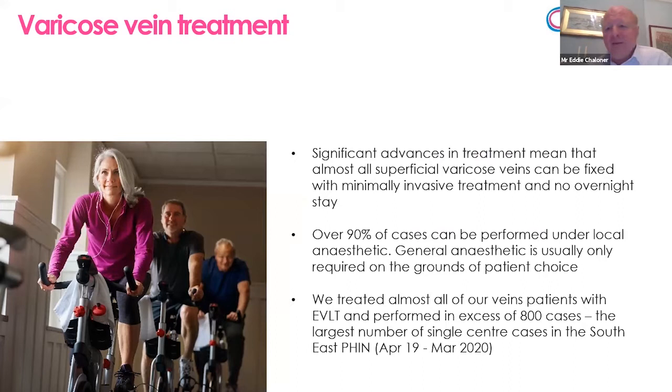Now more or less 90% of varicose vein cases can be performed using the laser or adjunctive minimally invasive techniques, and the majority of cases can be done under local anaesthetic without the need to put people to sleep. That's both an advantage and a disadvantage in some respects. Most people prefer local anaesthetic, but it's a bit like going to a dentist — nobody particularly enjoys having a load of injections. But the benefits are substantial: walk-in walk-out treatment without the need to keep people in hospital. At Benenden, we perform somewhere between 800 and 1,000 cases a year in a normal year.